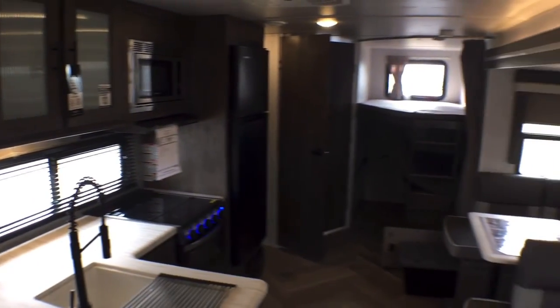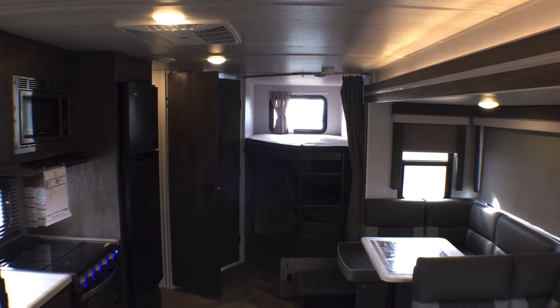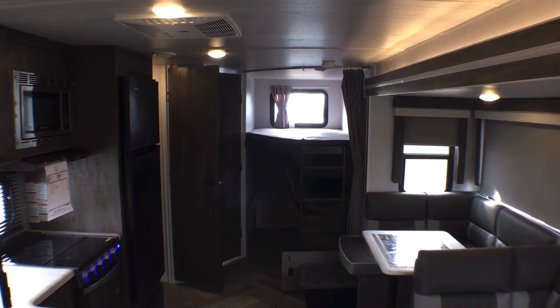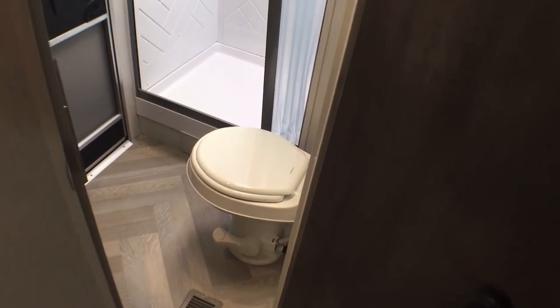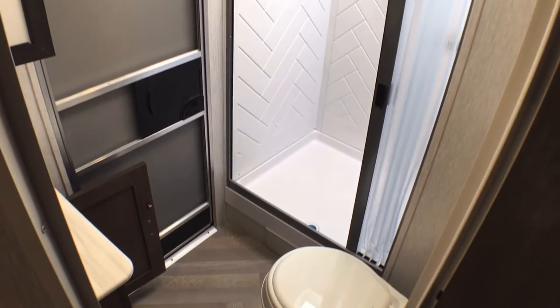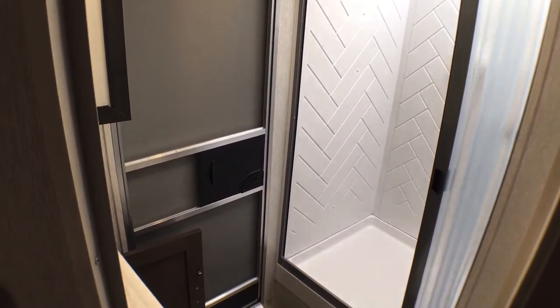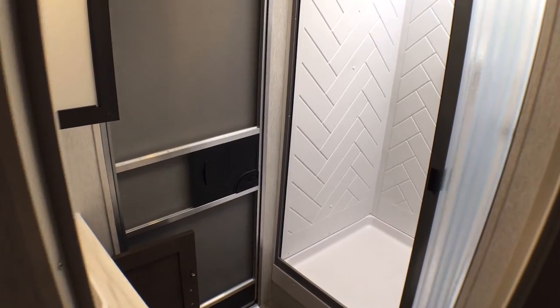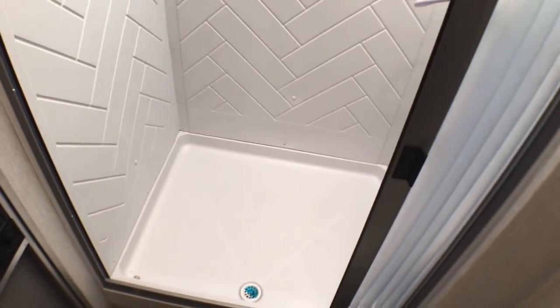Let's go ahead and move back to the master bathroom. Salem has always done a really good bathroom in this floor plan. As we step in, first thing you'll notice is plenty of room around the foot-flush lever toilet. This is also a dual-entry model, so you have the bathroom-accessible entry right here, which is a huge crowd-pleaser feature — a lot of people are really looking for that.